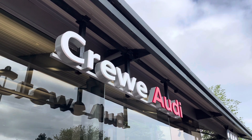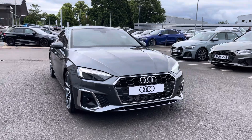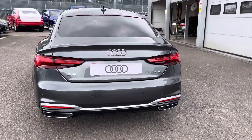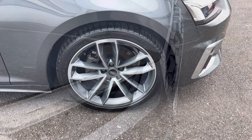Hi, I'm Jess from Crew Audi and today I'm going to be taking you around this brand new vehicle. Here we have the gorgeous Audi A5 2.0L TFSI 35 S line Sportback, finished in the beautiful Daytona Grey and complemented with its 19-inch 5-spoke caver design alloy wheels.